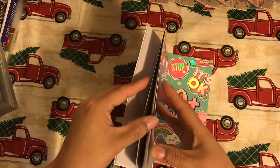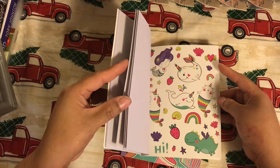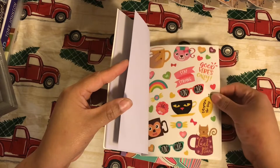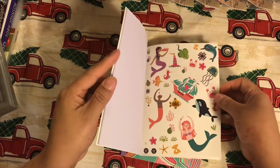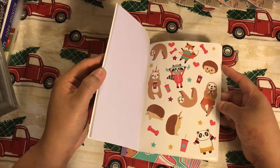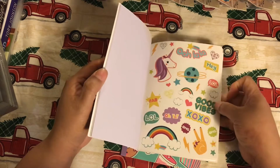Then they have this other sticker book — same kind of thing. I love cats and dogs, and look at the sloth! I didn't even know it had a sloth. I hope my friend Tracy gets this book.